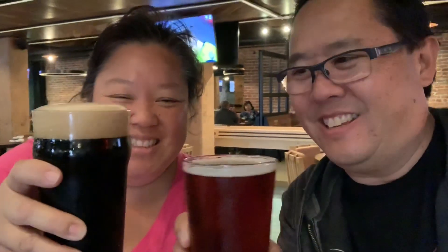We're at a local brewery here in San Francisco. Cheers! It's good — a little drink before lunch.